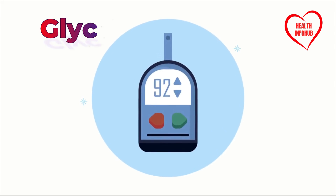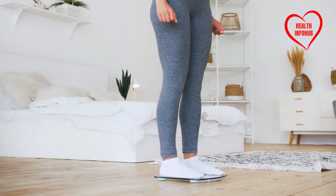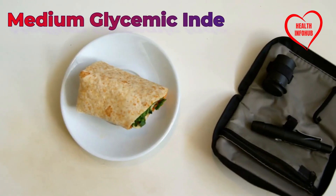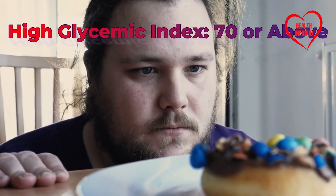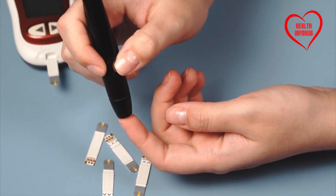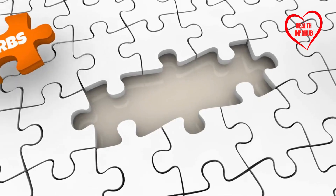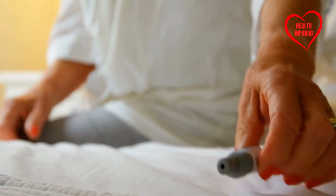Before we get into the list, let's talk about something called the glycemic index, or GI. It's important for managing diabetes. The glycemic index is like a scale that tells you how much a food can affect your blood sugar levels. Foods with a GI of 55 or lower raise blood sugar slowly. Foods with a GI between 56 and 69 raise blood sugar moderately. Foods with a GI of 70 or above raise blood sugar quickly. For people with diabetes, it's best to stick with low to medium GI foods. There's also glycemic load, or GL, which considers both the type and amount of carbs — a low glycemic load is better for keeping blood sugar in check.